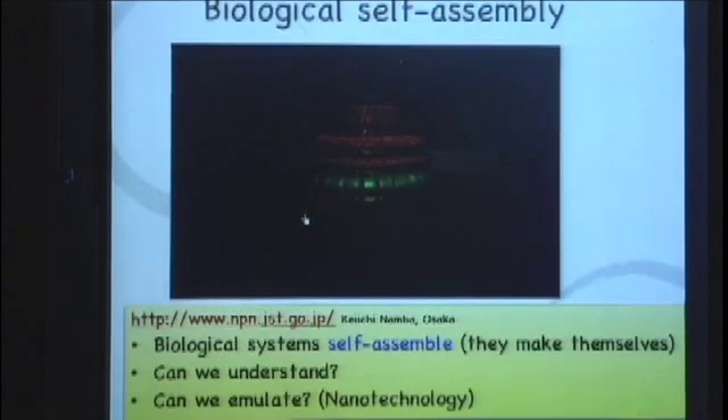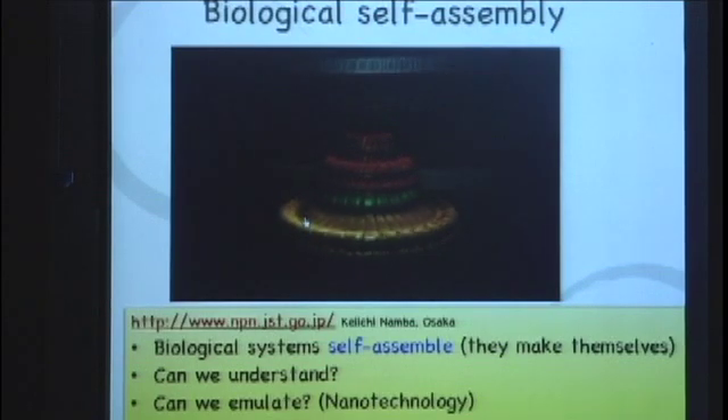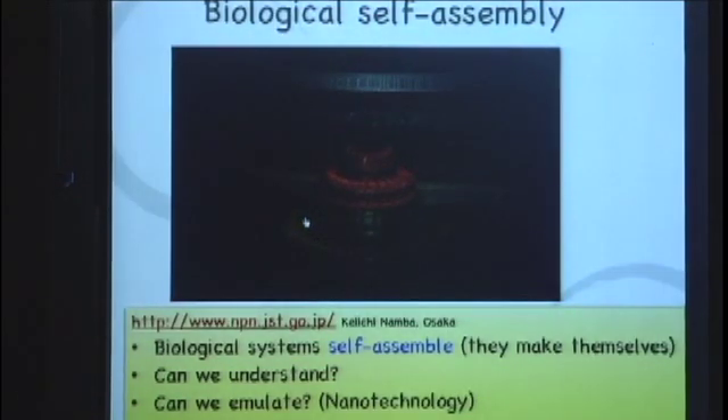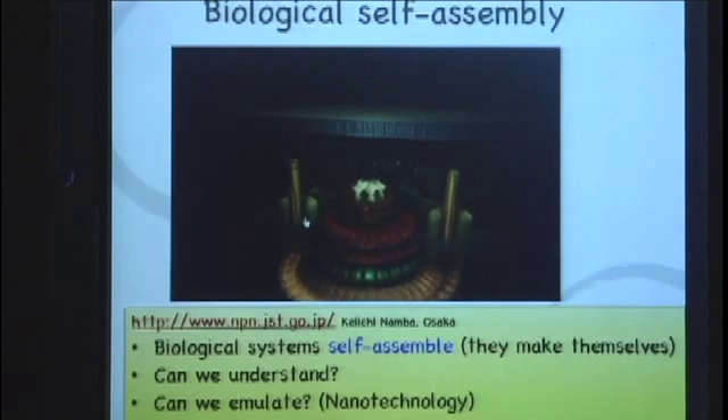And what some of them do is they swim with these little flagella. So while I'm speaking to you, this is happening right inside you at this time. What's most amazing to me about this bacterial flagella motor is not the fact that it spins, but this process you're seeing right here. This is an animation from KG Namba's group in Osaka.